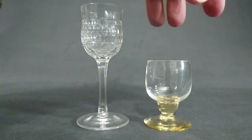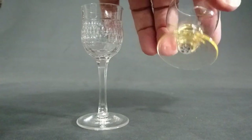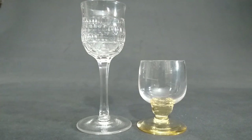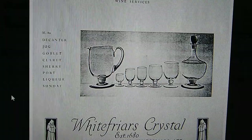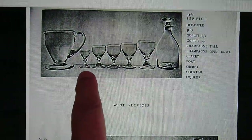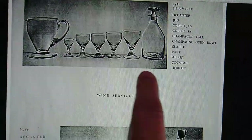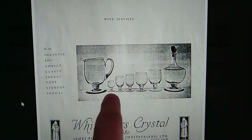This second one is an M80 pattern from the 1940s. Both are tiny. Whitefriars was definitely making them. Looking at the whitefriesglass.com website, you can see the M80 pattern with the tiny glasses, and they do list liqueurs — the smallest one is clearly the liqueur.